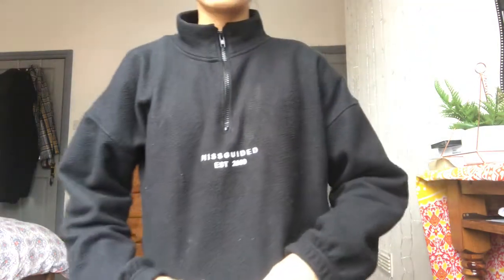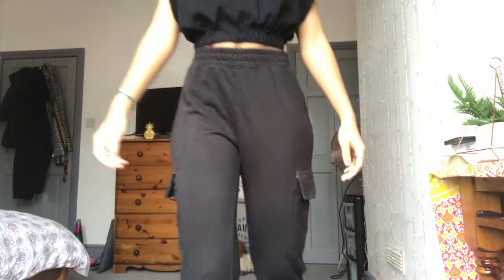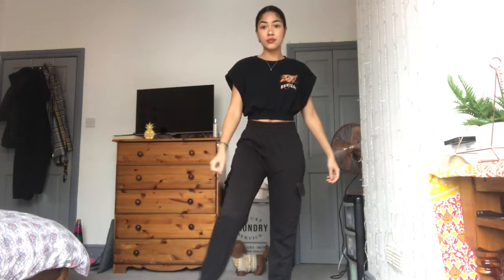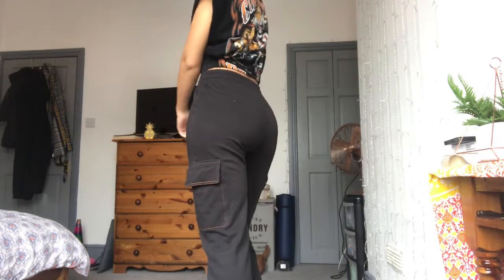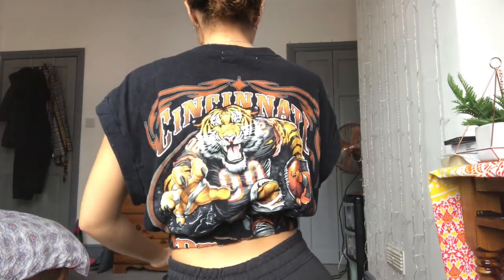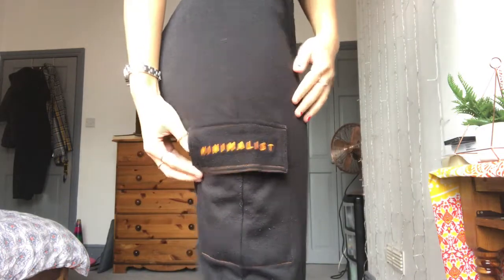Close up it says Missguided EST 2009 — don't ask me what that means. Here's the second outfit. I've got my Jordan Lipscomb joggers on from her collection, and I've also got an Urban Outfitters top on. I really love this top — it's so sick, it's got a tiger on the back. These are like cargo style joggers, quite low pockets, and it says 'minimalist'.